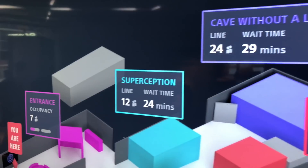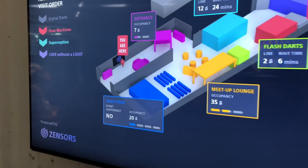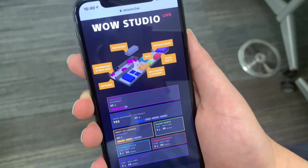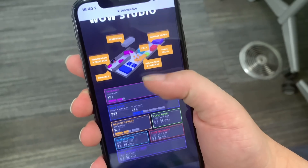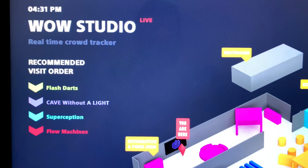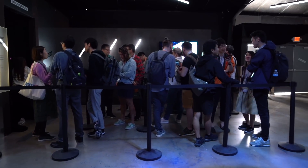By partnering with Zensers, Sony was able to enhance their space with real-time line length and wait time shown on large displays in the hall, and also accessible on mobile devices. Guests were also directed to visit the experiences in a recommended order based on estimated wait times, reducing congestion around popular attractions.